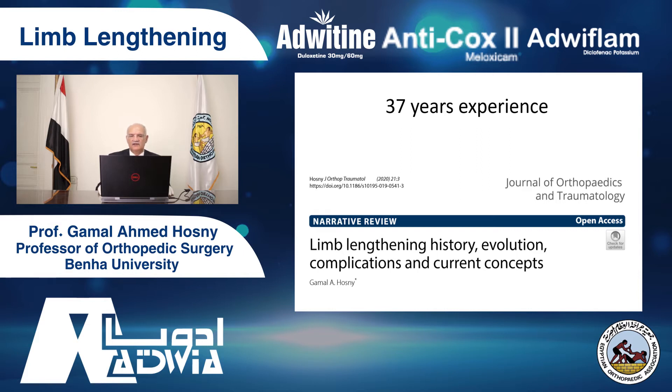This presentation is based on my 37 years of experience doing thousands of cases by external fixation: lengthening for cosmetic purposes, lengthening in congenital deformities, post-traumatic deformities, bone myelitis, and other indications. You will find all that in my paper published in the Journal of Orthopedic Surgery and Traumatology in 2020, published about one month ago.